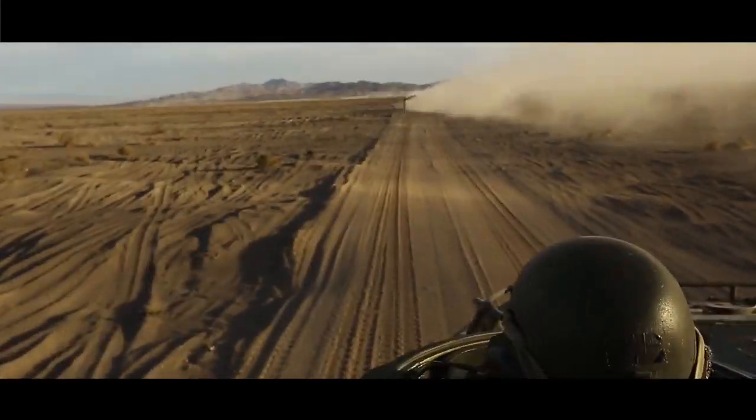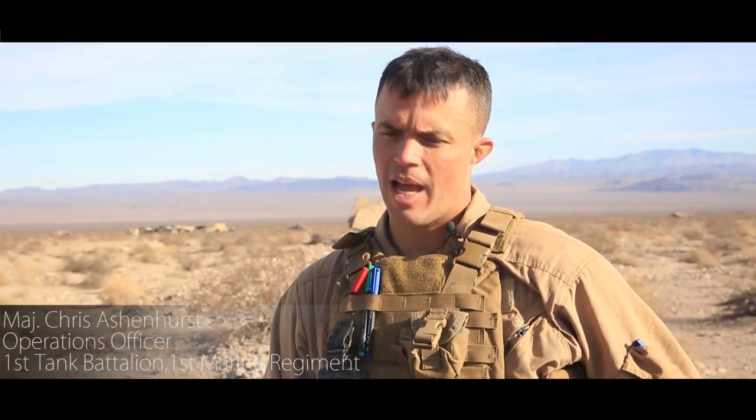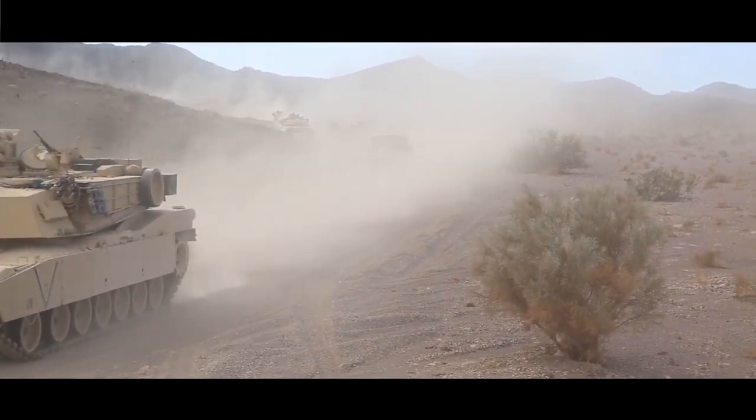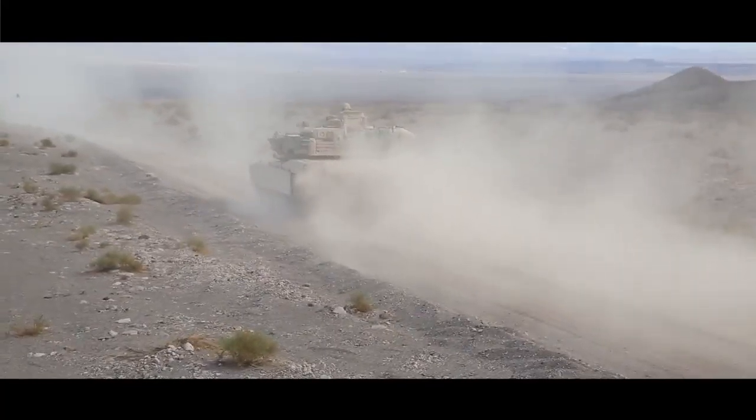The last four days we've been conducting live fire with 3-4, getting to do fire and maneuver along with indirect and air assets. We've also been able to conduct a battalion level breach. This is the first time a lot of our company commanders and fire support team leaders have been out and able to do combined arms maneuver in a live fire environment of this scale.